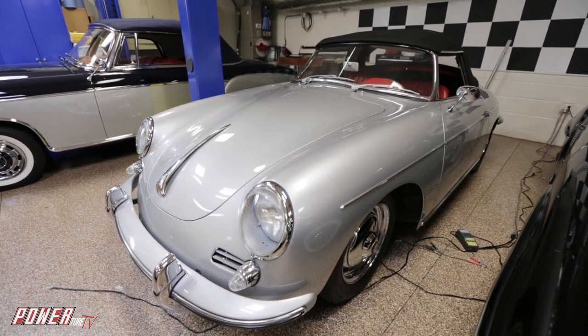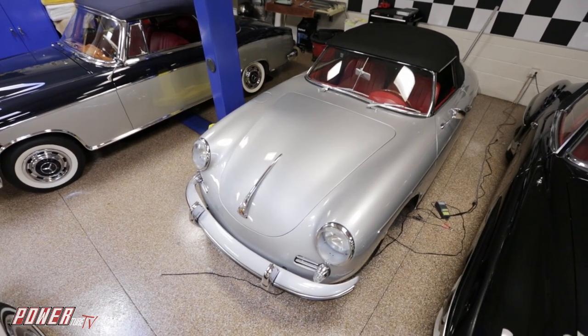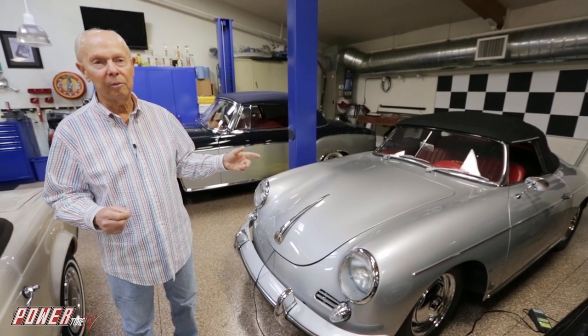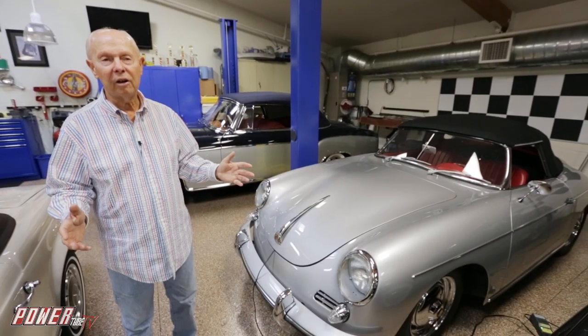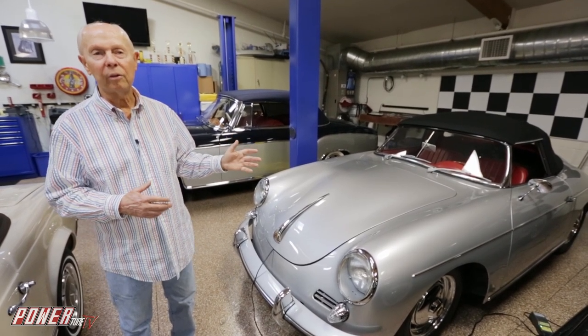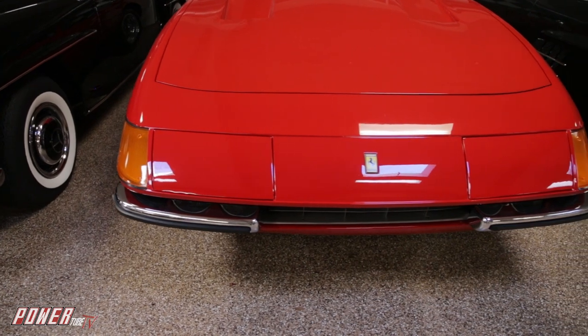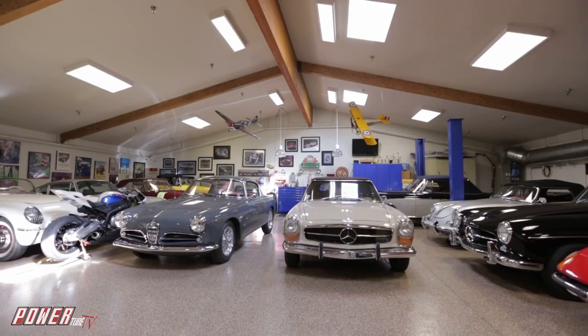Here we have a '62 Porsche 356 Twin Grill Super 90 Roadster. This car is a little different — there are only 25 of these in the world. Porsche in '62 made 250 Twin Grill Roadsters, but only 25 of them have the Super 90 motor. It's about 110 horsepower — a little more because we've done a few things to it. It's a fun car to drive, a little more sophisticated than the earlier Porsches because this one has roll-up windows. It's quite rare and we take this on rallies. Essentially all the cars you're seeing, we drive. My interest in cars started before I could drive — before I had a license, I had a car. I spent more time under it than in it, and it just grew from there.